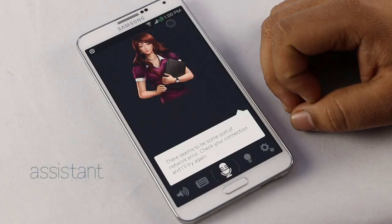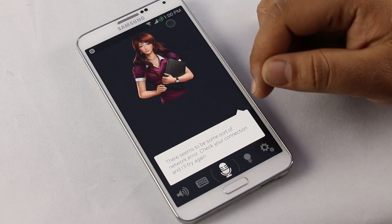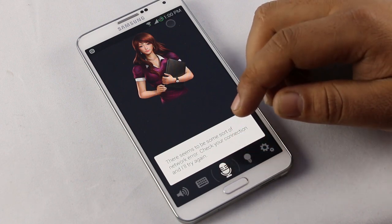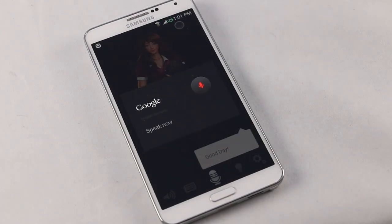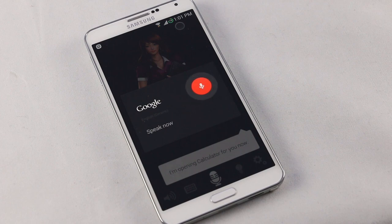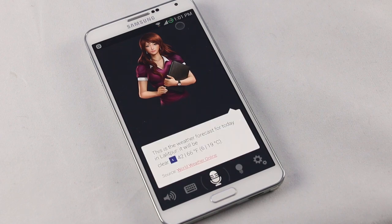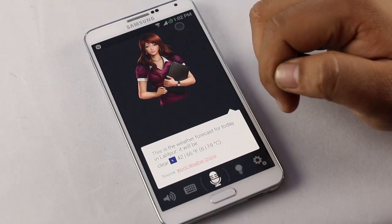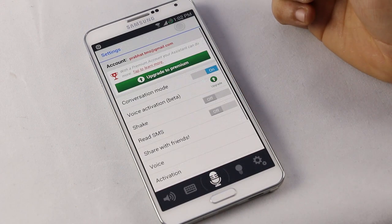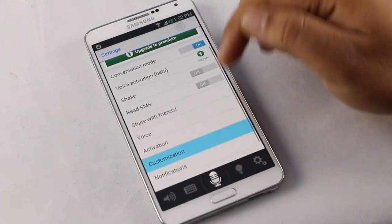The next one is Assistant. This is a Siri-like application for voice commands with a beautiful UI and an avatar that interacts with you. This app works really well and can perform almost everything — setting reminders, performing calculations, asking for weather, launching apps, etc. For example: 'Launch calculator' — it opens the calculator. 'What's the weather today?' — it gives the weather forecast. You also have the option to type your commands, and from settings you can do additional setup: enable shake-to-launch assistant, read your SMS, change the voice or accent, and from customization you can select the avatar and choose a different language.